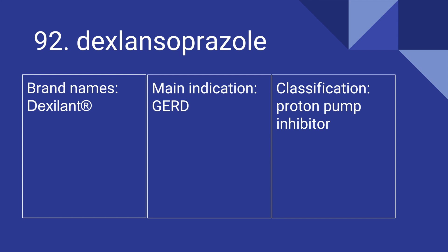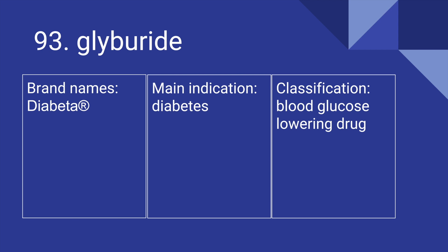92 is Dexlansoprazole. Its brand name is Dexilant. It's used for GERD, and it is a proton pump inhibitor. 93 is Glyburide. Its brand name is Diabeta. It's used for diabetes, and it is a blood glucose-lowering drug.